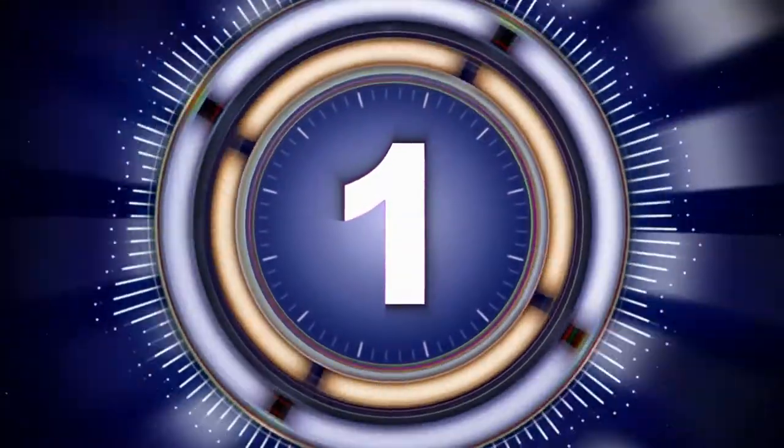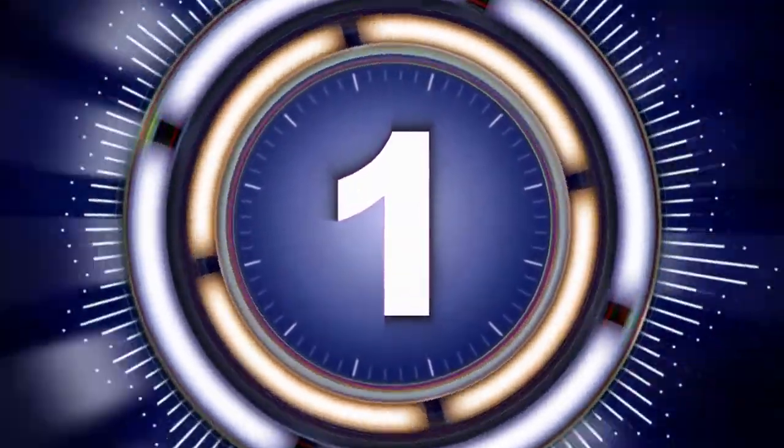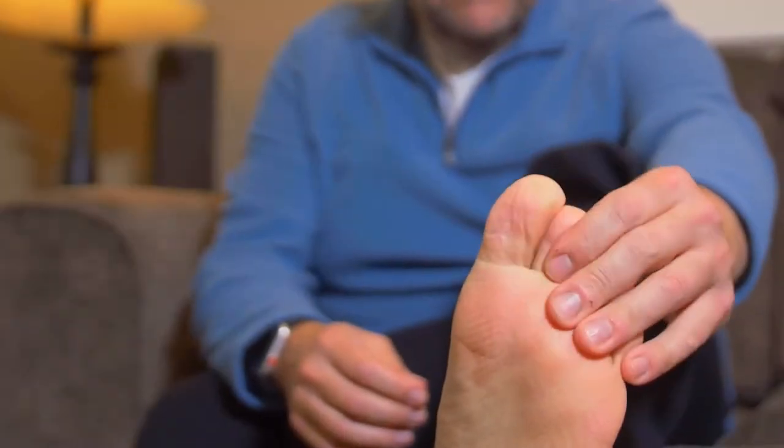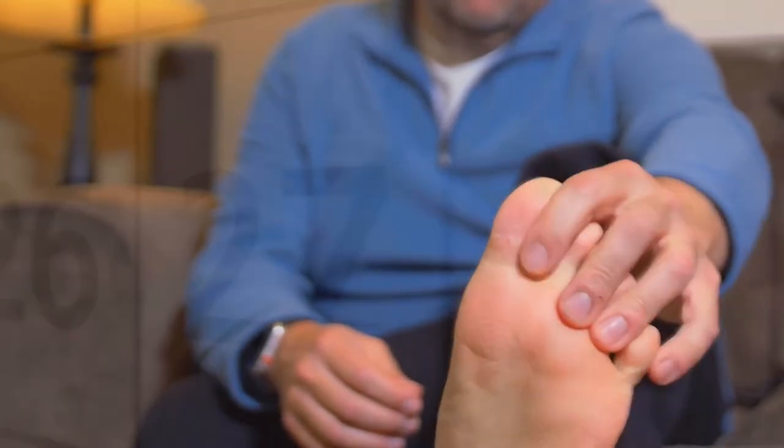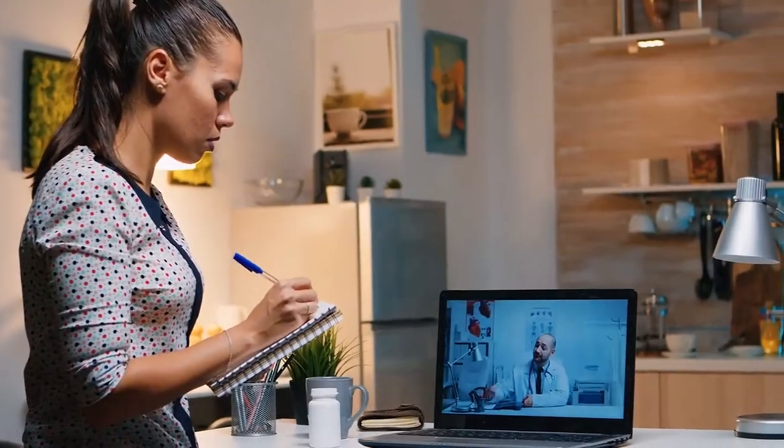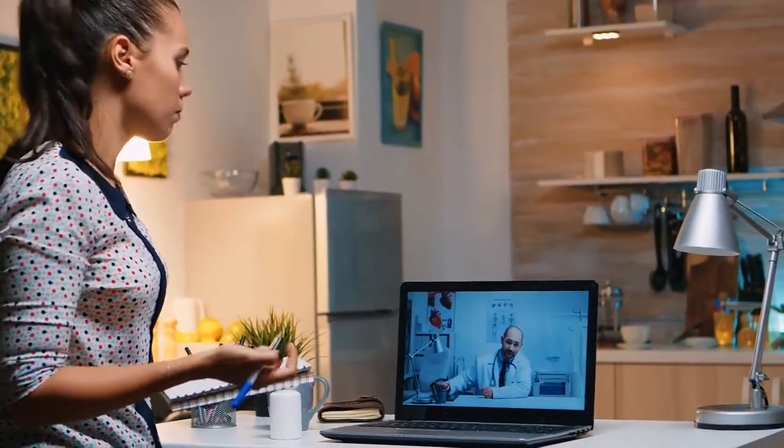There is only one way to know if the Flex Doctor does what we say it does, and that is to try it. We are so confident the Flex Doctor will help anyone suffering from the symptoms of neuropathy that we are offering a 30-day trial. Our staff will demonstrate how to use the Flex Doctor at no cost.